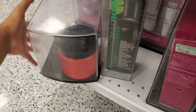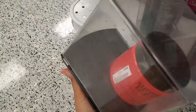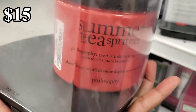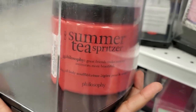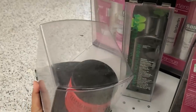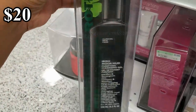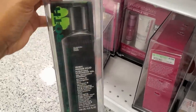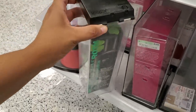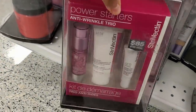I am in a new Ross location. Here is Philosophy Summer Tea glaze body cream for only $15. They also have Peter Thomas Roth mud mask, and that's going to be $20. This one we've seen all the time.